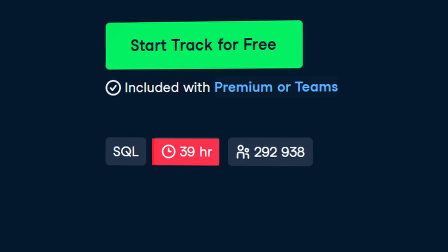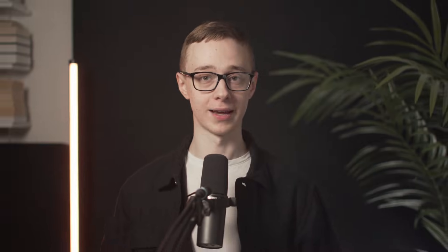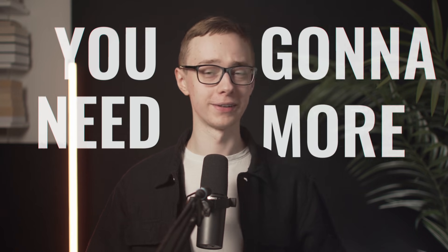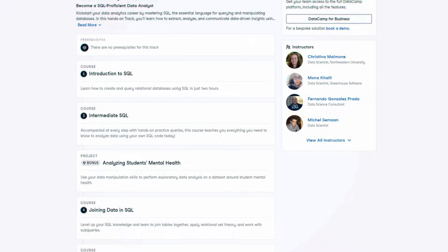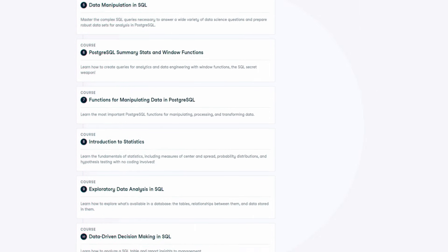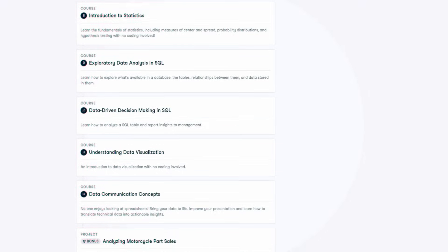It's going to be about 39 hours long. It's not the longest course, but that also gives you time to learn other things like Tableau or Python, which can help your resume a lot. Because while SQL is really important and helpful, in this competitive landscape you're going to need to have some more skills as well. The course covers a lot of different things about SQL, and also two different projects where you'll be working hands-on.